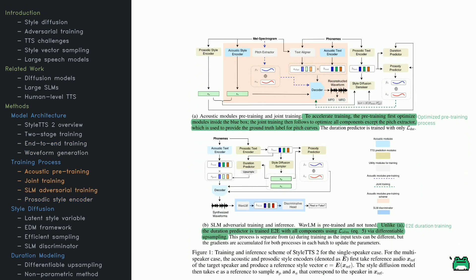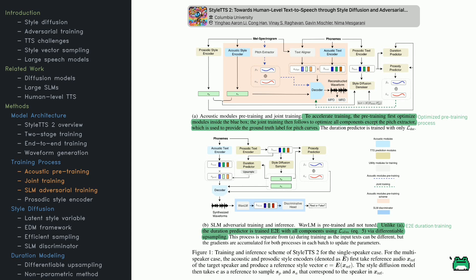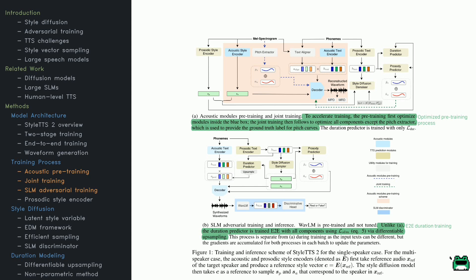The visuals here illustrate two important parts of StyleTTS 2's training. First, you'll see how the acoustic modules are pre-trained then merged into the full model — these handle text encoding, style extraction, pitch analysis, and phoneme alignment. Pre-training them separately makes the overall process more efficient. Next is the SLM adversarial training diagram, which uses a pre-trained speech-language model, WaveLM, to improve synthesis quality. The system predicts durations, prosody, and style, while a discriminator checks whether the result sounds real or synthetic. This strategy allows the model to produce natural, expressive speech without additional WaveLM fine-tuning.